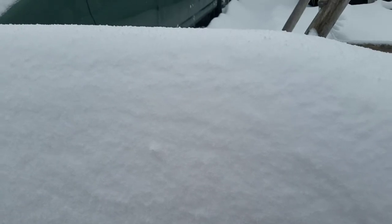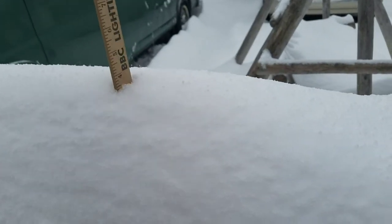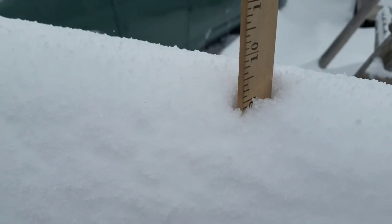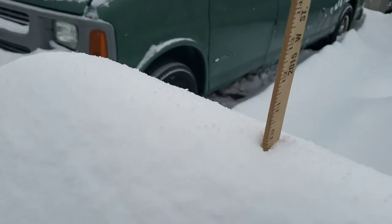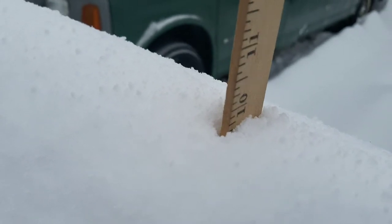Off of the grill — just to be current, I'm going to take another measurement from off of the grill. So far we have gotten nine inches of snow total. According to the grill, there's ten inches of snow on it.